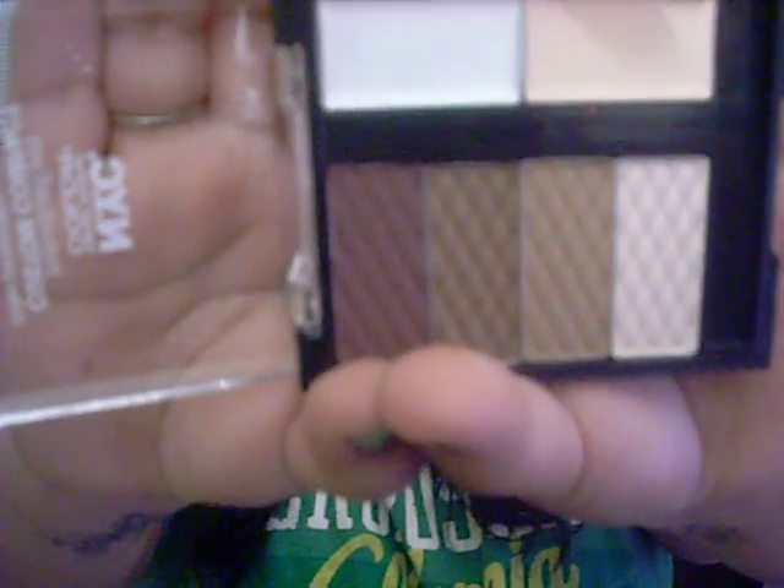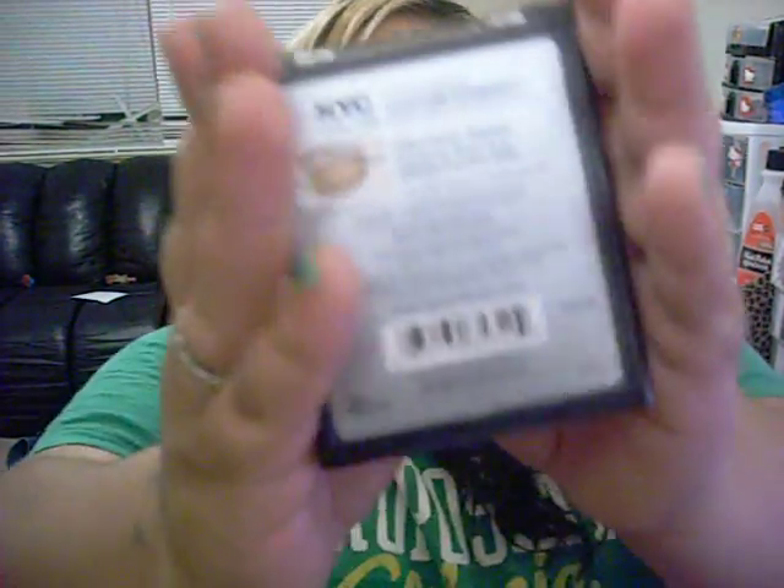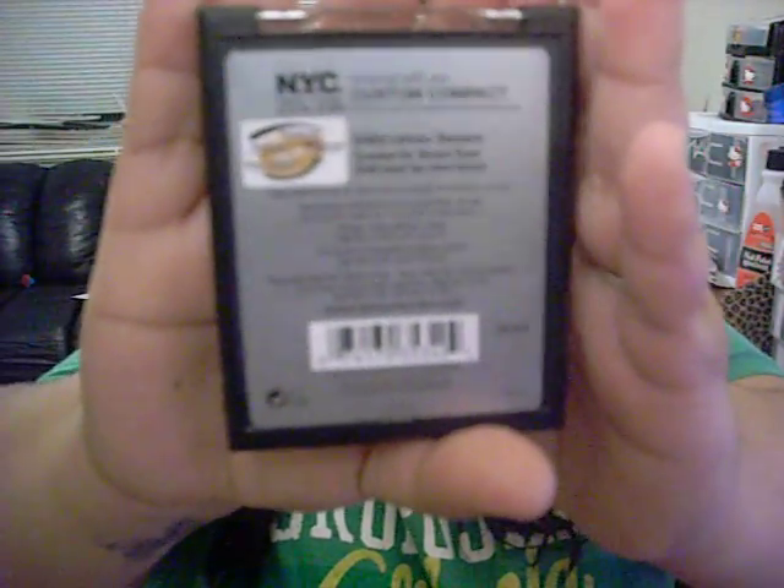I also got this eyeshadow quad, and I really like it because it comes on the side with a primer and an illuminator. Let me take the plastic off — and that's what the colors look like. Very pretty, huh? What I also like about it is if you don't know how to apply eyeshadow on your eyelid, it shows you where each color goes. I seriously don't even know how much it was — I just picked it up, didn't look at the price. That's why I get in trouble with my husband, but it was cheap.